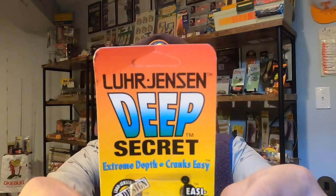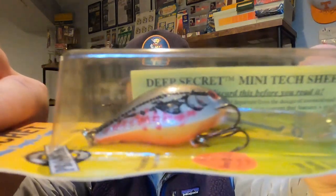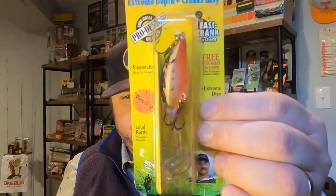Here are the Lure Jensen Deep Secrets — discontinued baits, probably from the mid '90s. Look at that packaging — so cool. And look at that bill — that is a really unique bill. Dives 15 to 17 feet — that's crazy. He sent a couple of those, plus a few more in different colors. I'm certainly going to fish one of these this winter.